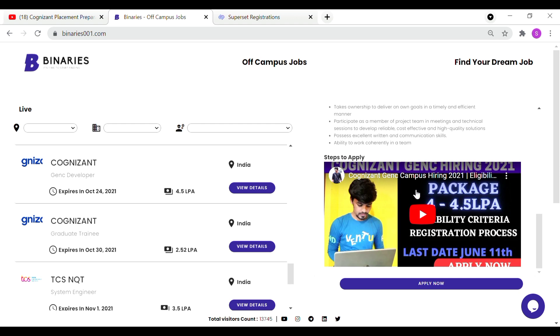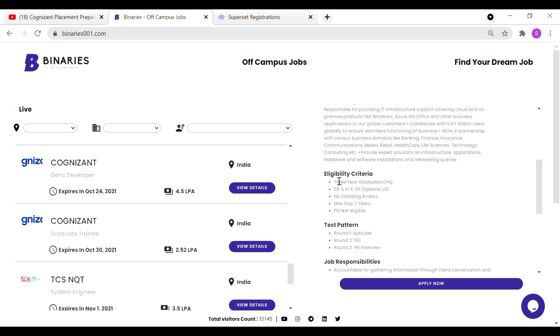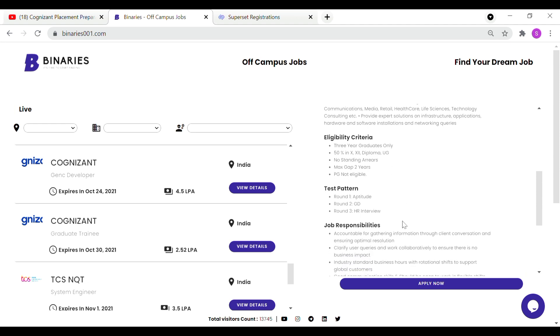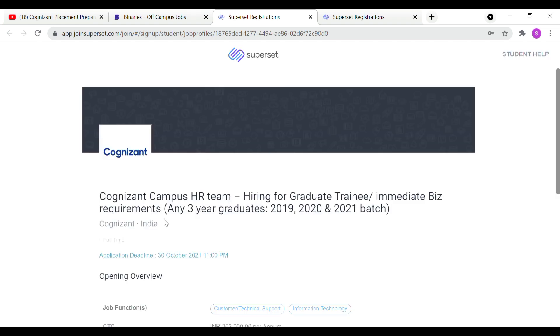If you have any registration questions or doubts, you can watch this video. For arts and science students, there is a graduate trainee role. You can see the job description, package, and eligibility criteria. You can apply by October 30 through the Superset application or contact the Cognizant Campus HR Team. Any 3-year graduates from 2019, 2020, and 2021 batches can apply for off-campus jobs.